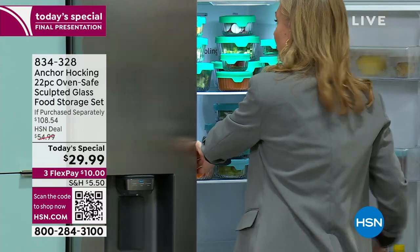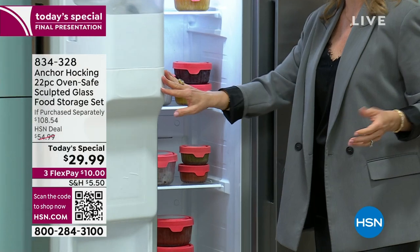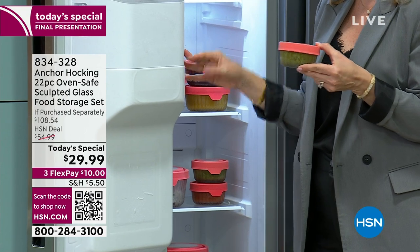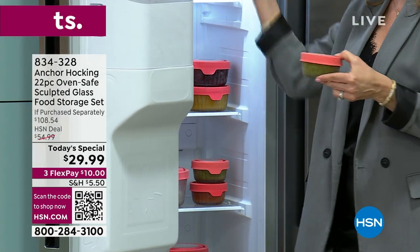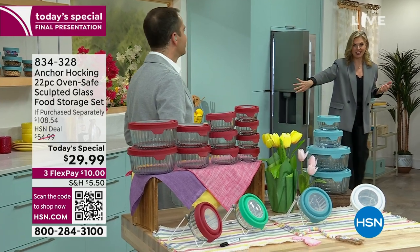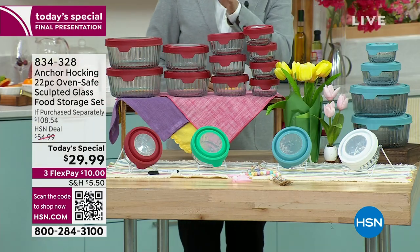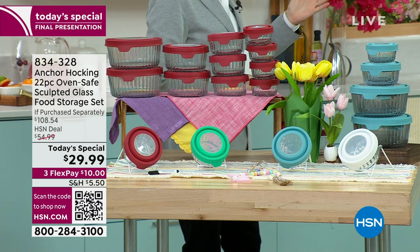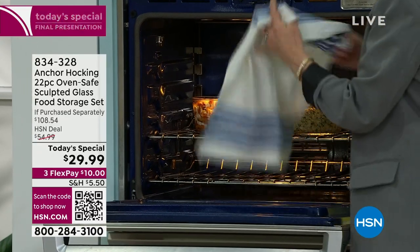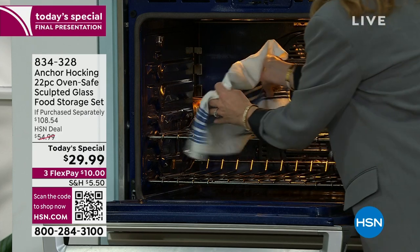These work equally well in the freezer. You can make meals ahead of time - the one-cup containers are great for pesto, which freezes very nicely. Also perfect for baby food if you have a new baby coming - this set makes a wonderful baby shower gift. We're microwave safe, freezer safe, and dishwasher safe. We go straight from the oven to the serving table because this beautiful sculpted glassware looks like a serving dish.